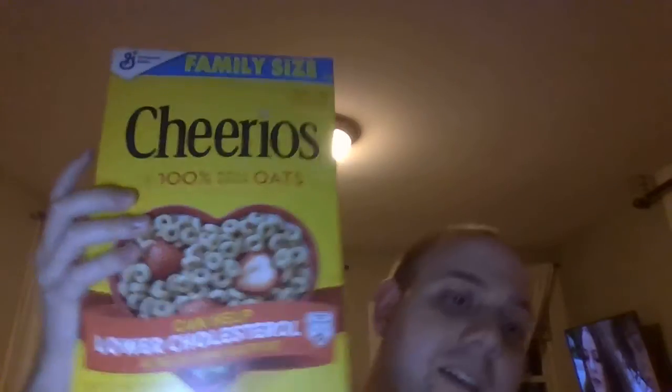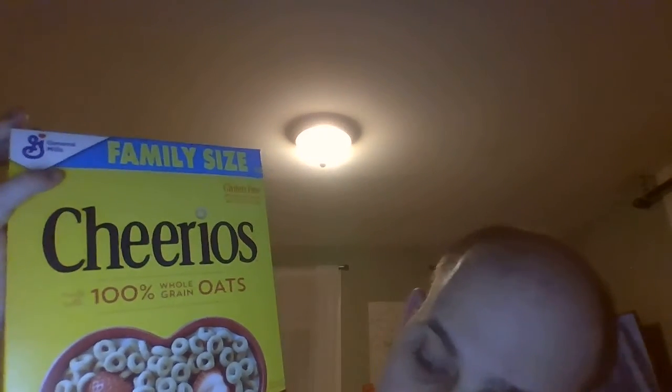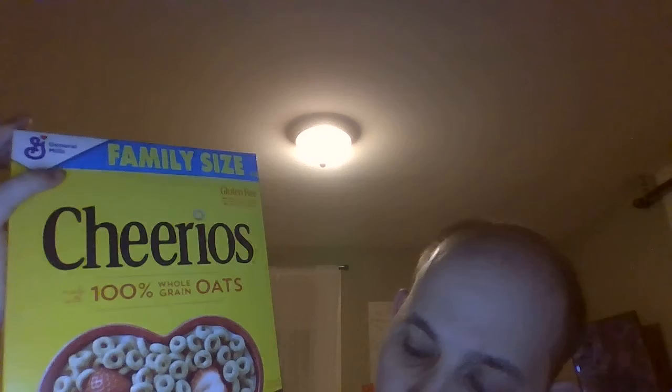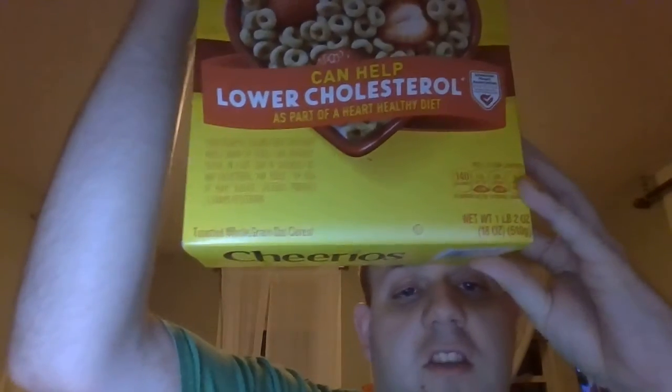Lastly, we got a family size box of Cheerios — this one's 18 ounces. Look at how big this bad boy is! It's made with 100% whole grain oats, which can help lower cholesterol as part of a heart-healthy diet. It's 140 calories and only two grams of sugar.